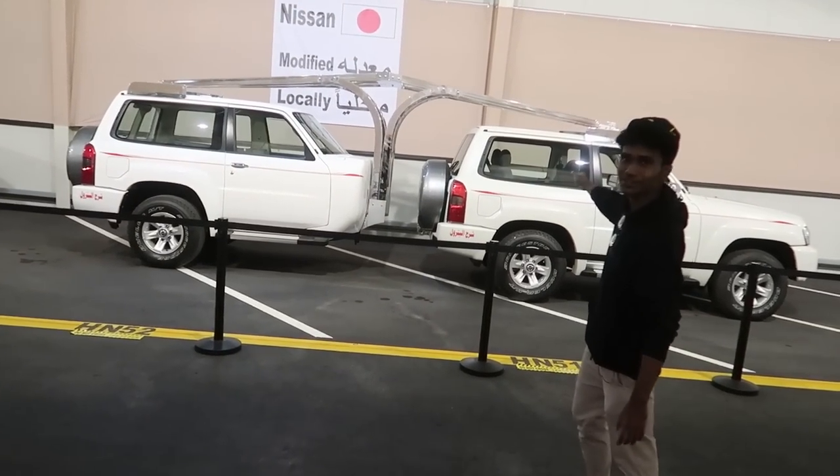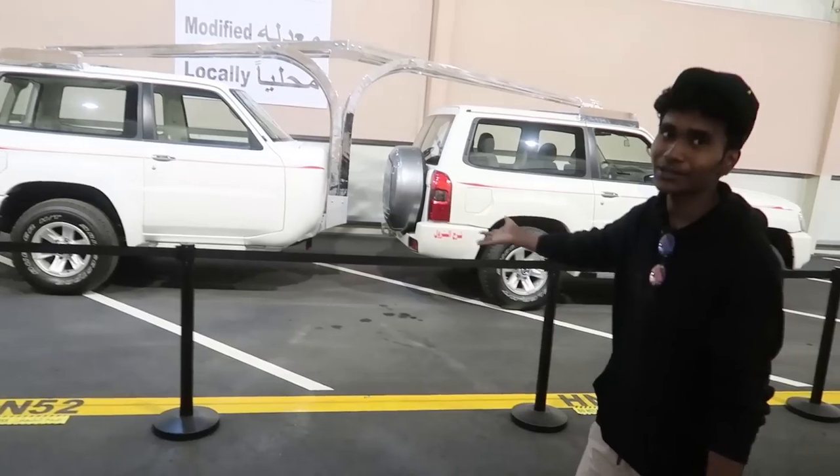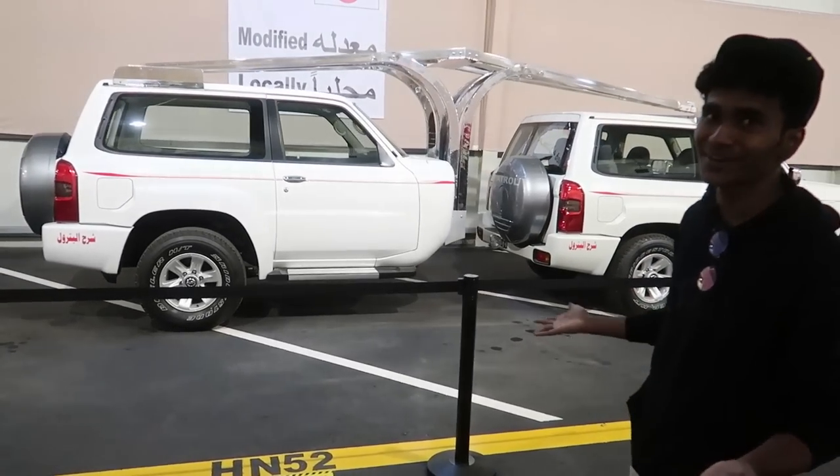Over here, ladies and gentlemen, we have a Nissan Patrol carrying another Nissan Patrol. Why, you may ask? I don't know. But does it look cool? Yes.